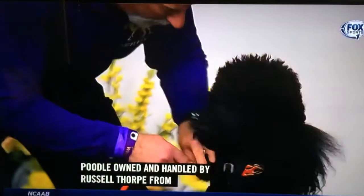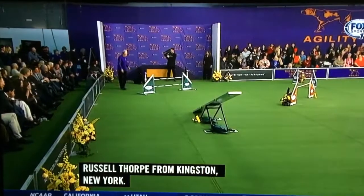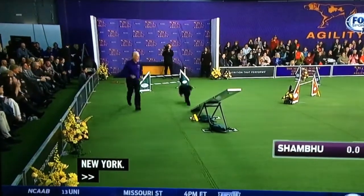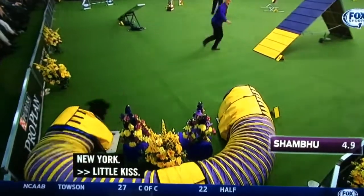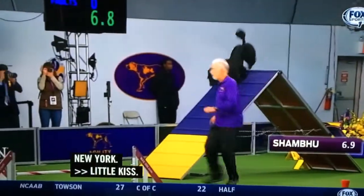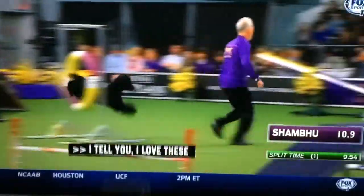Shambu, a little kiss. I tell you, I love these poodles. Go, go, go, go. I mean, there's such grace. Free. Shout out right here. Great jumpers, too.